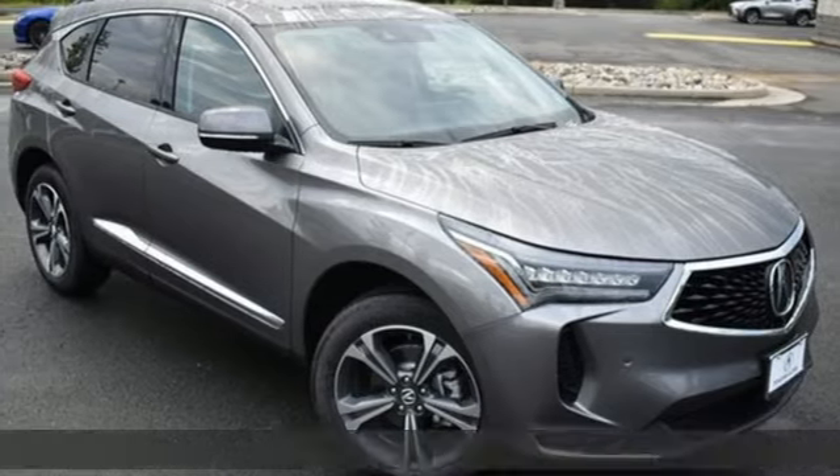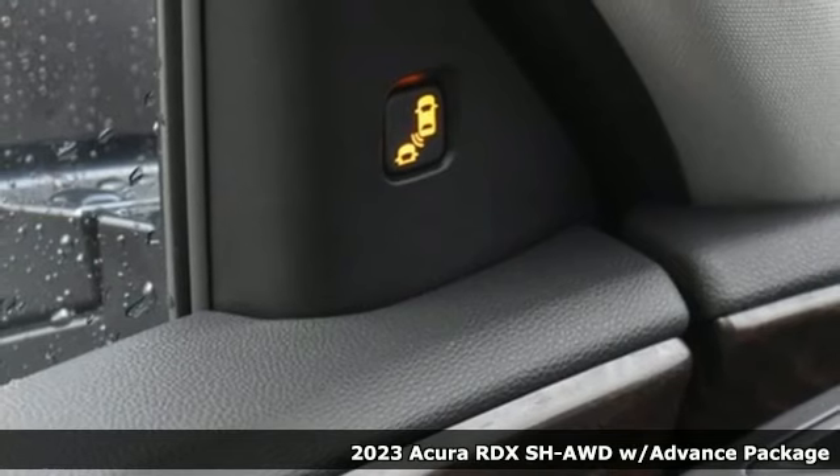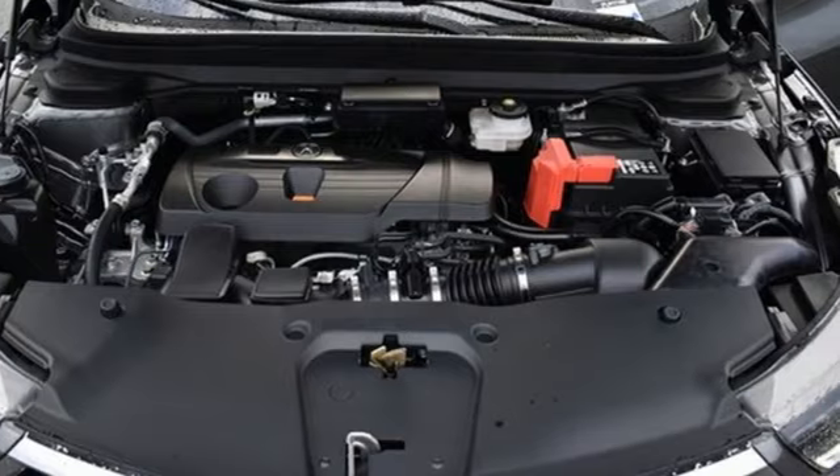It's a new 2023 Acura RDX. Designed from the outset to be more powerful, more efficient, and more aggressive, the RDX is a vehicle for those who like to drive.